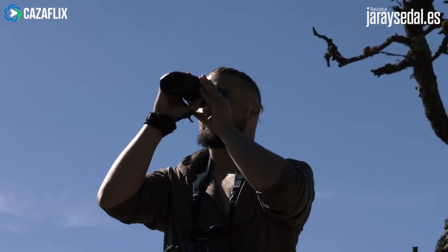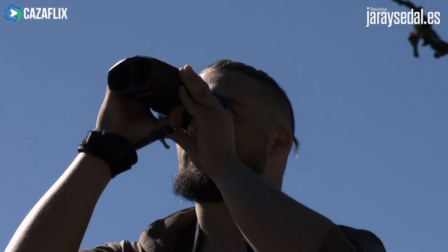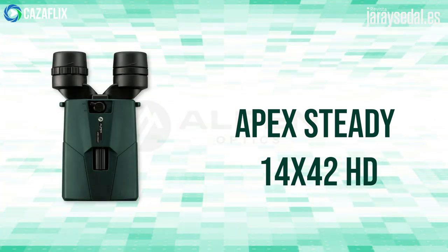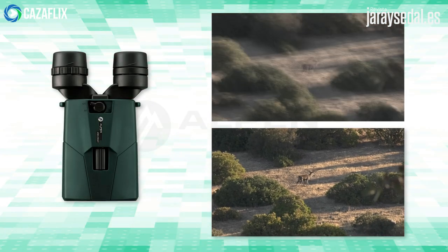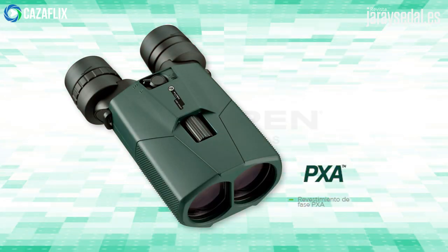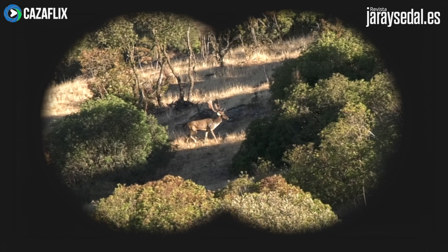Rubén, mientras tanto, prueba la estabilización del Apex Steady. Este nuevo modelo de la marca Alpen es de gama alta y cuenta con dos ejes para estabilizar el movimiento de nuestro pulso. Sus 14 aumentos y un revestimiento especial de PXA ofrecen imágenes nítidas y de alto contraste.